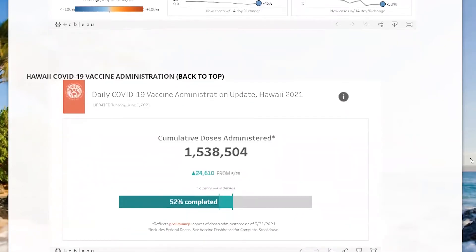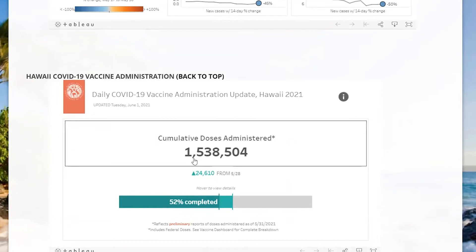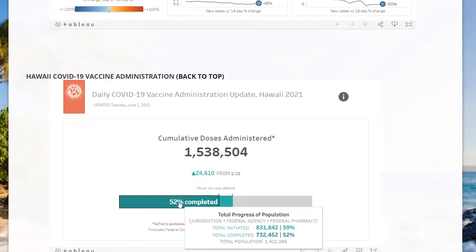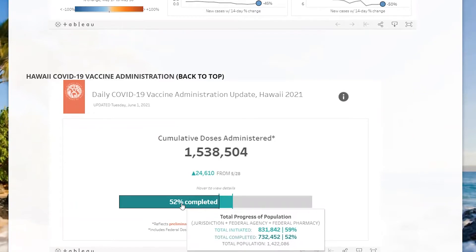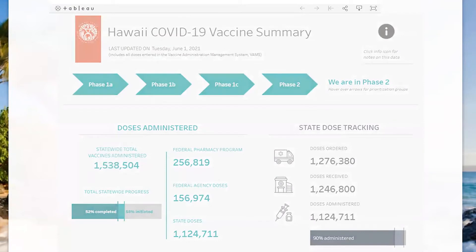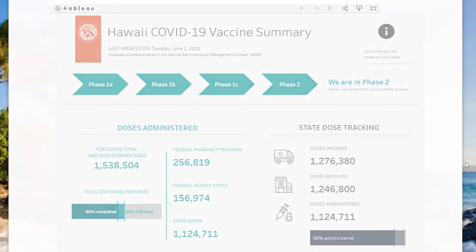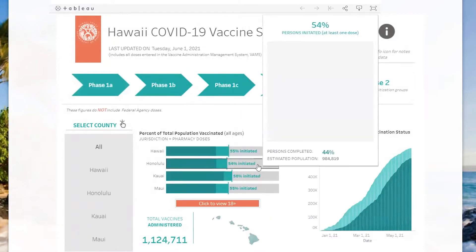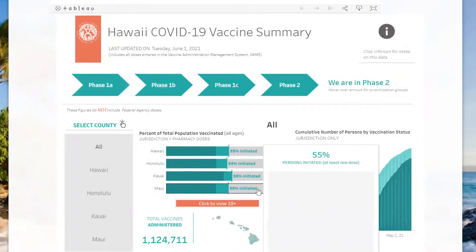We can do that same thing when we think about vaccination. On a real big-picture statewide level, we know that there's been over a million and a half vaccinations given — individual doses — and that's up 24,000 from what we reported last Friday. That represents 52% of the state's total population having completed their full vaccine series. But then it makes us wonder, how is it going throughout the state? When we look at the counties, they're all tracking pretty close: Hawaii County at 55% initiated, Honolulu County 54%, Kauai County 58%, and Maui County 55%. But what's going on within the counties on each island? That's where this zip code map is going to give us a lot of rich information to identify where areas need maybe a little more work.